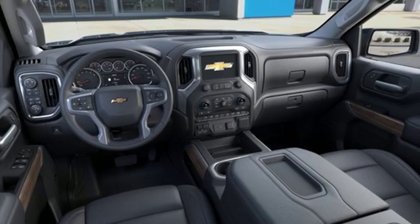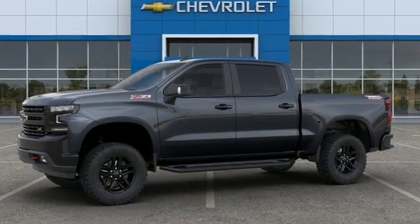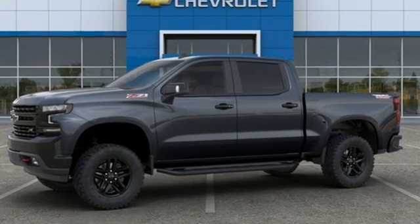There's more than a century of ingenuity and significance in every Chevy. Driving is believing. Test drive it today.